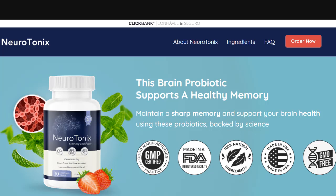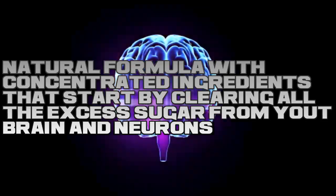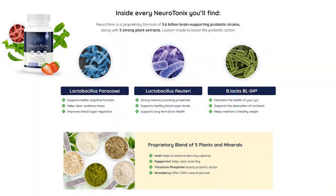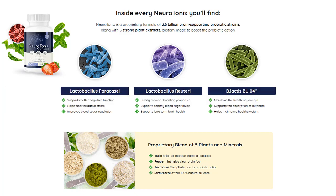What is Neurotonix and does it really work? The answer is yes. Neurotonix works, and after many lab tests, researchers have identified a natural formula with concentrated ingredients that start by clearing all the excess sugar from your brain and neurons. After that, these ingredients build a clean slate for the swarm of probiotics to populate your brain, teaching it to refuse excess sugar and repair any damage caused over the years.